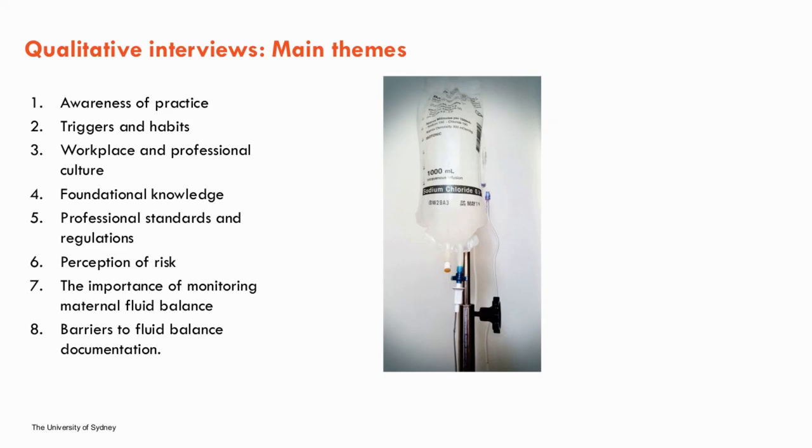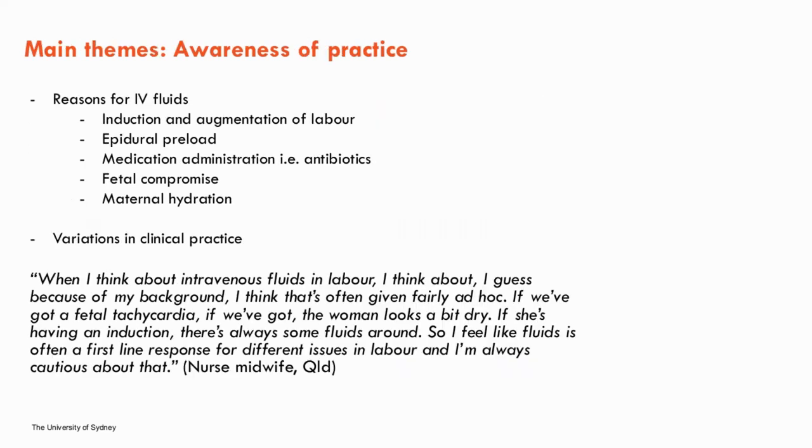From the analysis, eight major themes were identified — six relating to understanding influences around IV fluids and two specifically around documentation. The first theme identified was awareness of practice. Midwives recognised that IV fluids were commonly used during women's labours. The indications they spoke about were similar to the literature review: induction and augmentation of labour, epidural preload, medication administration, fetal compromise and maternal hydration. Additionally, IV fluids were commonly used as a first-line response in many situations, as captured in this quote.